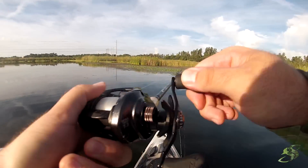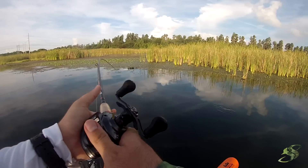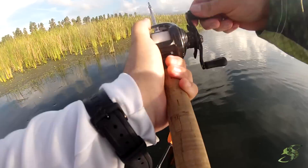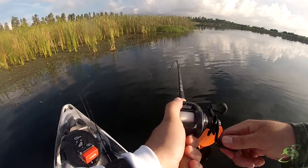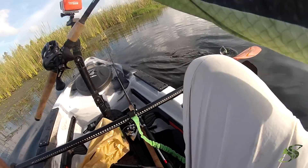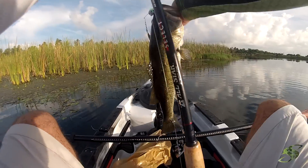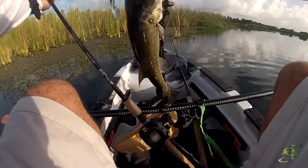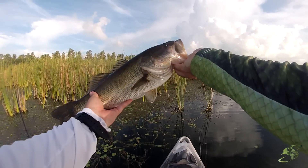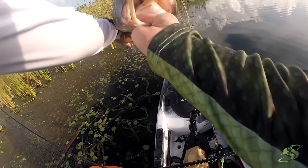There he is — nice fish, nice nice fish! Came up out of the grass, pulling us all over the place! He's healthy, fellas — look at that one guys, look at that fish! Guys, this is why you fish spinnerbait right here. He's every bit of four pounds — nice!